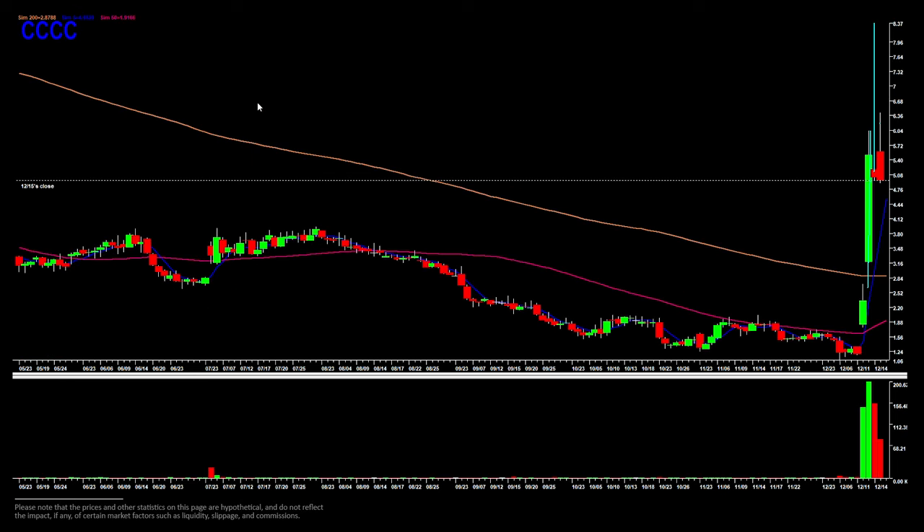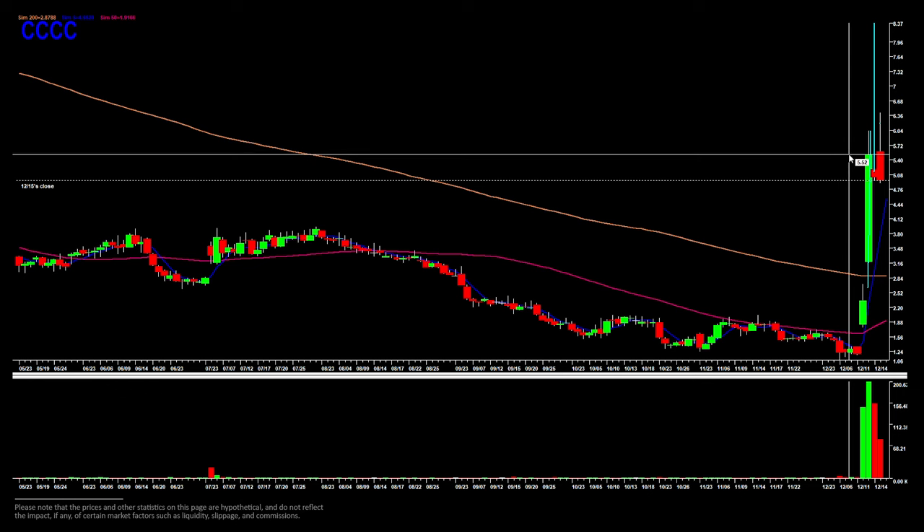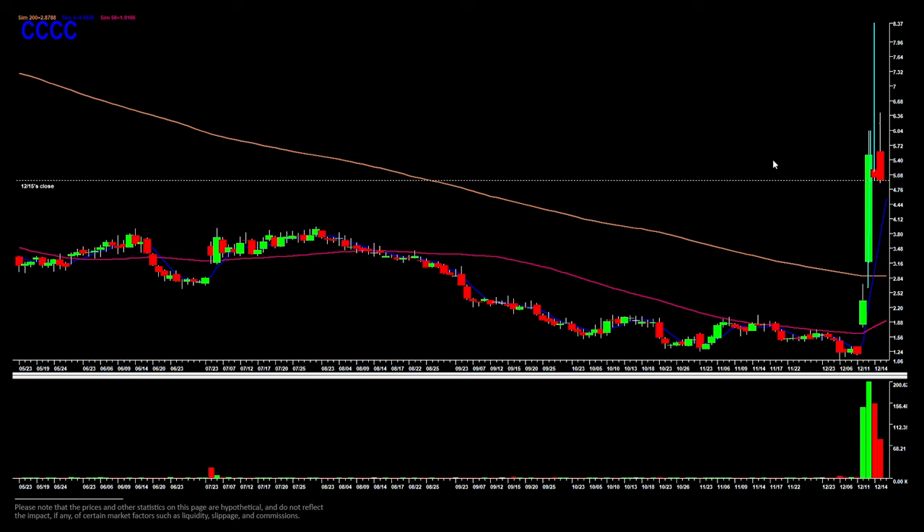CCCC — an exceptional mover on volume, with an exceptional price surge last week on what could be potentially fundamentally changing news. It remains to be seen in the long run, but in the short term it definitely appears to be on the backside for now. I have some alerts set for pops into 550, up into 6, to see if this can put in an intraday failed move higher to be able to get short and target a move back down towards Friday's low and into the mid fours.